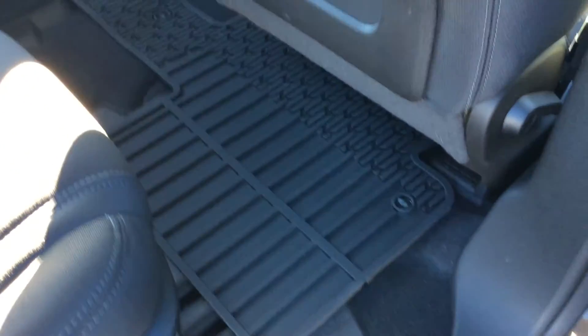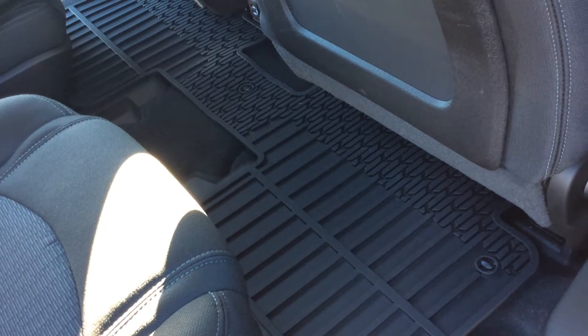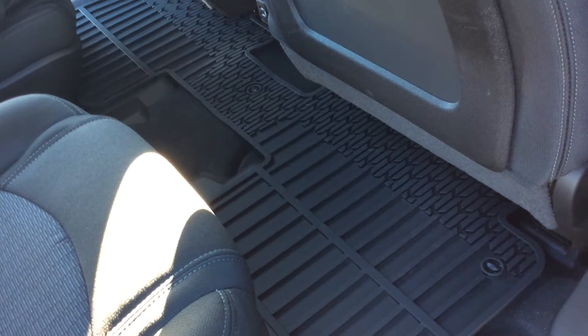One nice feature with this vehicle is it does come with all-weather mats. They're in the front, they're in the back seat, and they're all the way in the back.